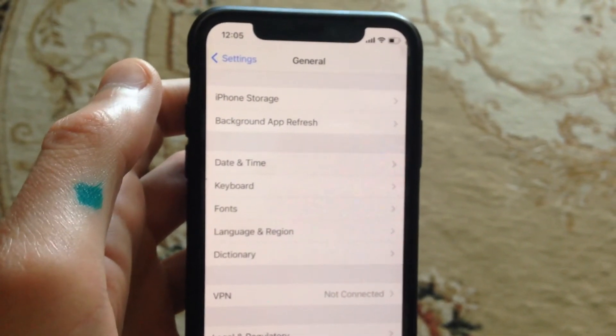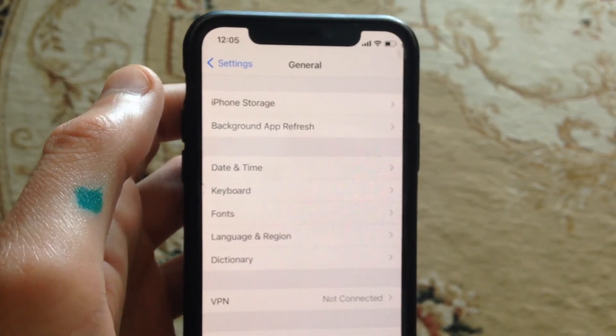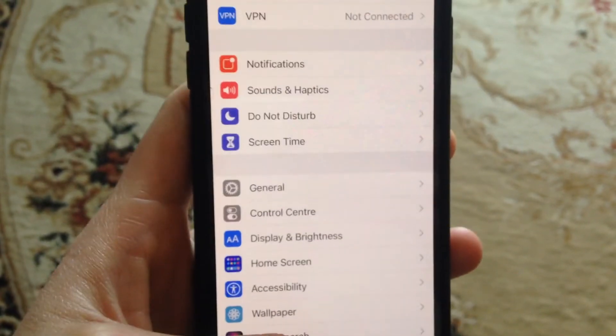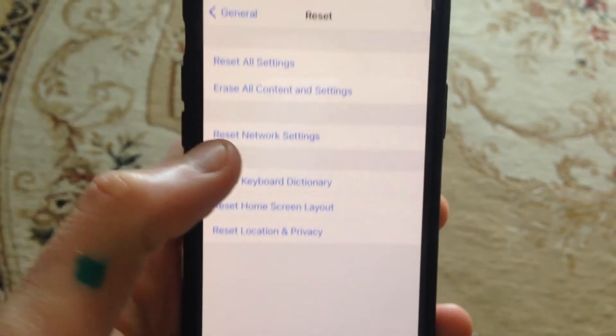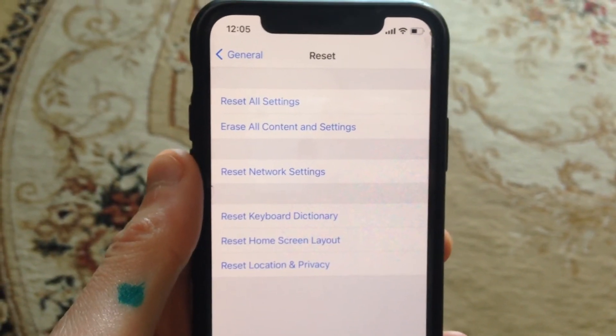So just simply restart your phone. And if it still doesn't help you, go back and go to General again, scroll down, tap on Reset, and here you will see Reset Network Settings — just tap on it and confirm resetting network settings.